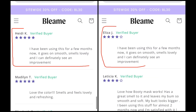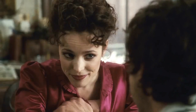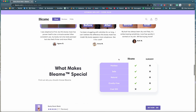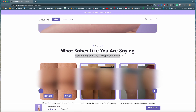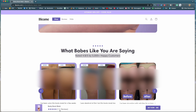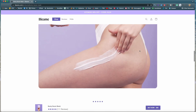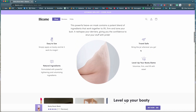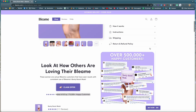Those two reviews are the exact same wording, even down to the misspelled word. Going back up, this section says 'rated 4.8 out of five by 5,000 plus happy customers' — they only have 111 reviews, which I don't think are real anyway. So they're claiming 5,000 happy customers here, but then this section says 175,000 happy customers, and then over here it says 500,000 happy customers for this Booty Boost Mask that was released for sale 11 days ago.